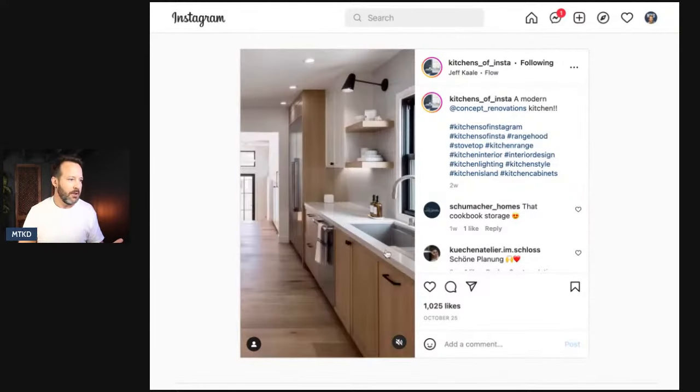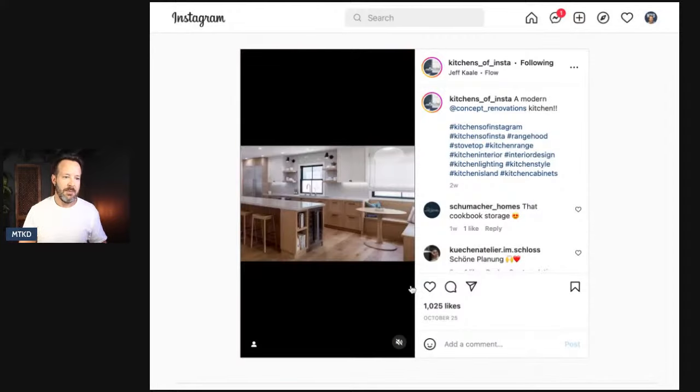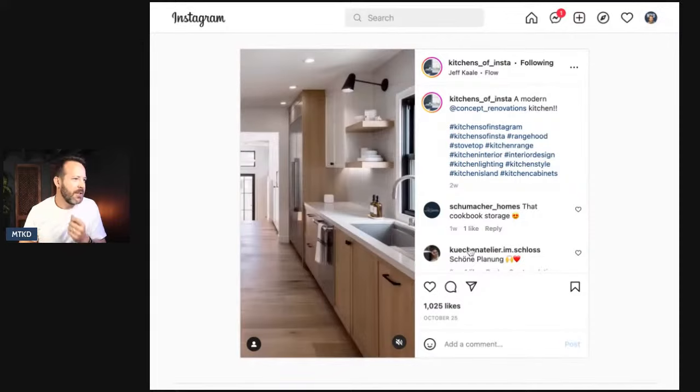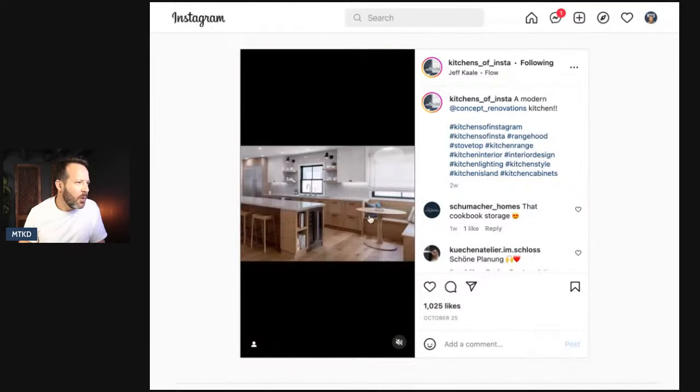I don't know if you can hear that. It looks like the sound is off — look right there, sound is off. Hey, let me know and we can fix that. But this kitchen here — open shelves, I don't mind those. Oh, that's like a little wine fridge on the side.